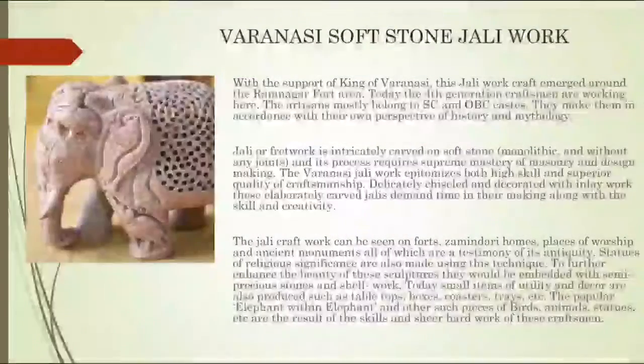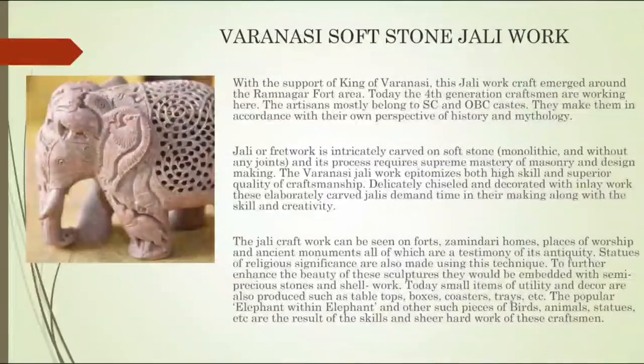The fourth one is Varanasi's Soft Stone Jali work. With the support of the King of Varanasi, this Jali craft emerged around the Ramnagar Fort area. Today, the fourth generation craftsmen are working here. The artisans mostly belong to SC and OBC castes, and they make their work in accordance with their own perspective of history and mythology.